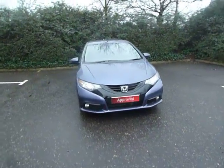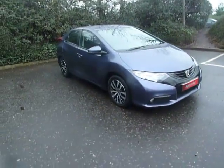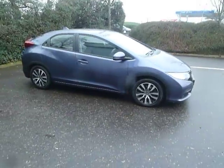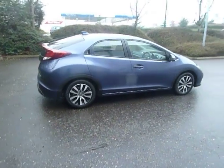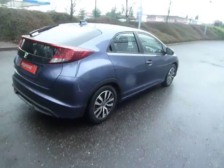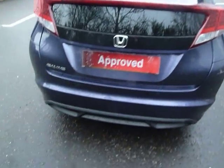Hello there and welcome to JT Hughes here in Shrewsbury. Today I'm going to be showing you around this Honda Civic. This Civic is an SE Plus, it's the five-door, and it's a 1.6 diesel on the manual gearbox. As you can see, this car is in twilight blue, it's on a 14 plate, and has currently done about 12 and a half thousand miles.